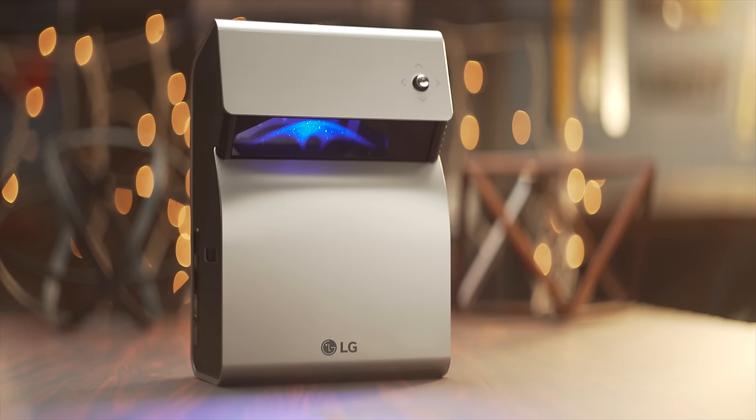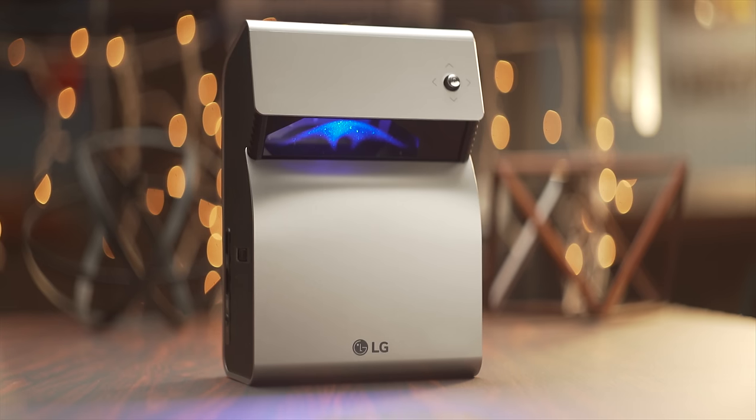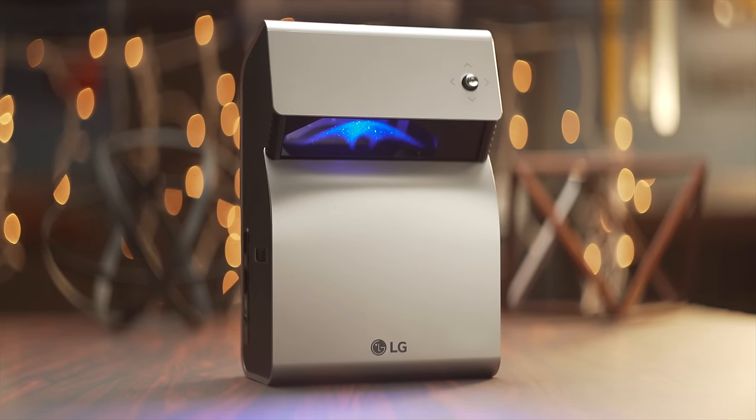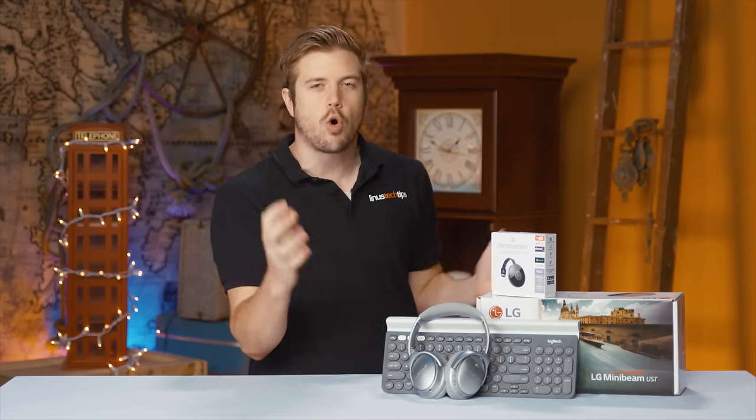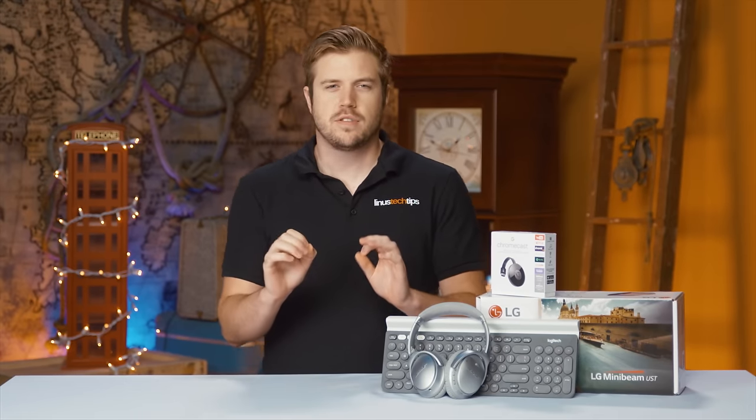The LG PH450UG — an ultra-short-throw LED projector with an embedded battery. But why would you want a portable projector? You're in a dorm room, just plug it in. Okay, I hear that, but there's this concept — it's called leaving your dorm room.